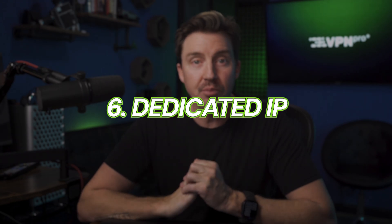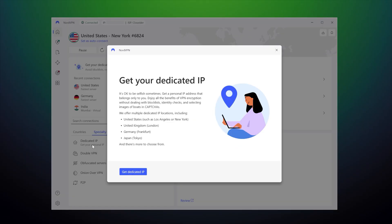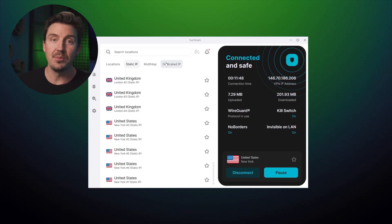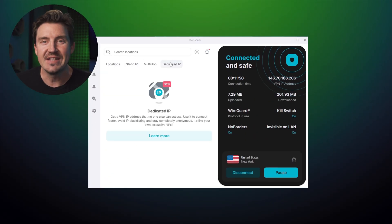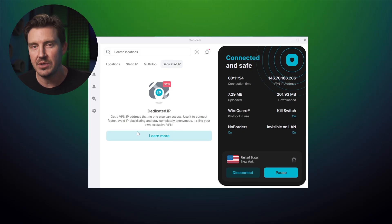My sixth reason for why use a VPN is to create your own private gateway to personal and home devices using dedicated IPs. Not all VPNs offer this feature, but NordVPN and Surfshark do as add-ons. It keeps access consistent, encrypted, and invisible to everyone else on the internet. The IP is private to you and helps you avoid CAPTCHAs and IP blocks.